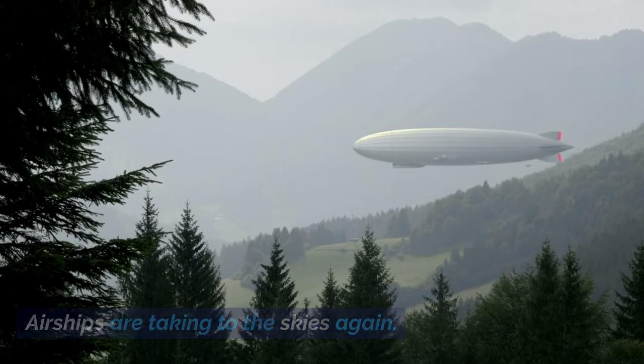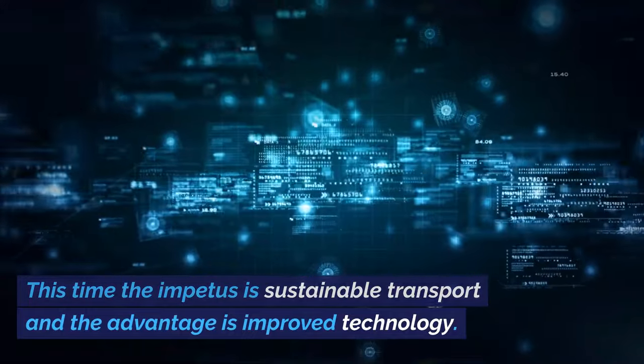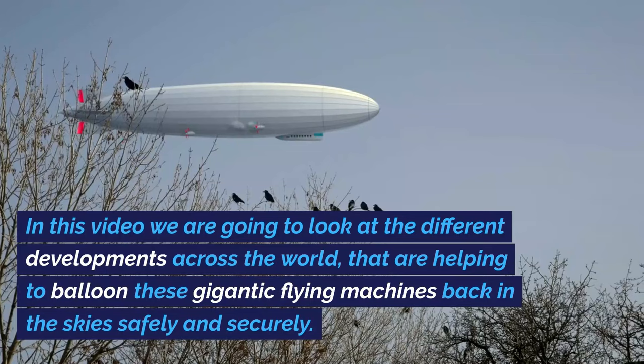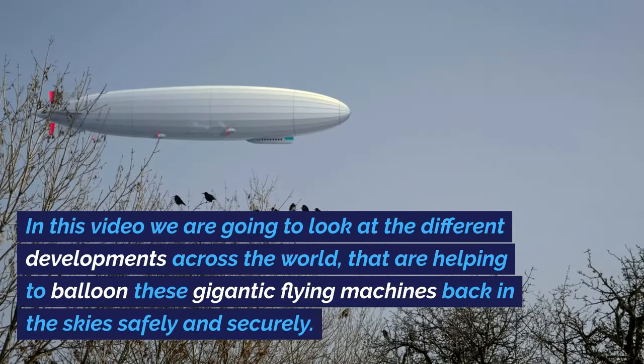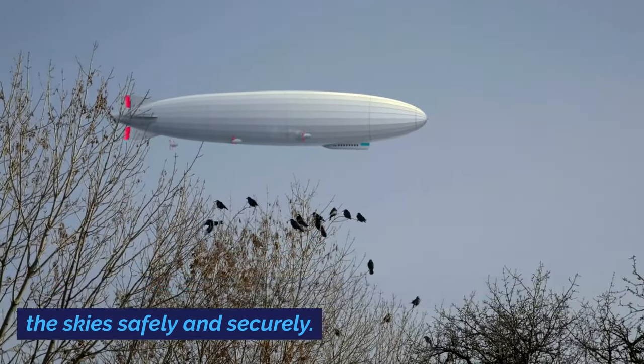Airships are taking to the skies again. This time the impetus is sustainable transport and the advantage is improved technology. In this video, we're going to look at different developments across the world that are happening to bring these gigantic flying machines back in the skies safely and securely.